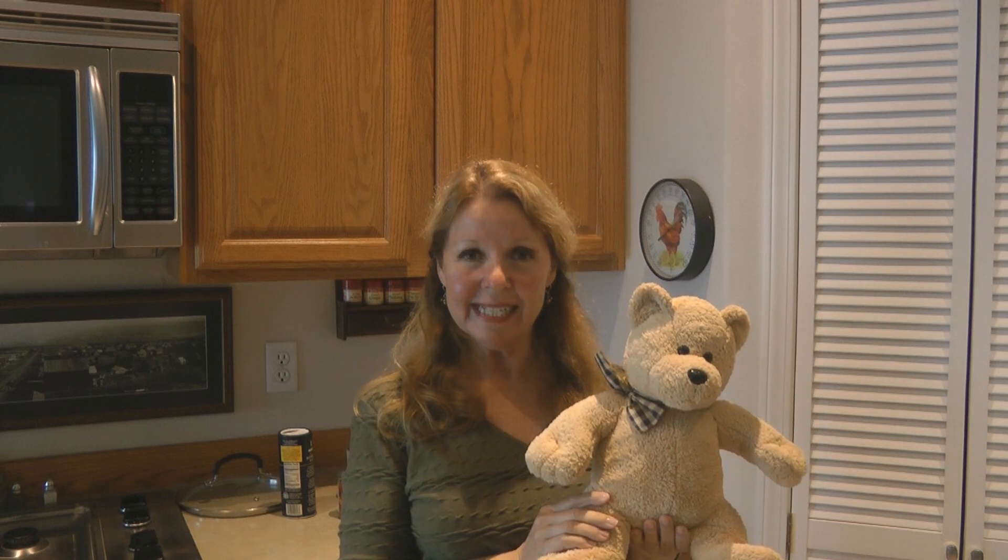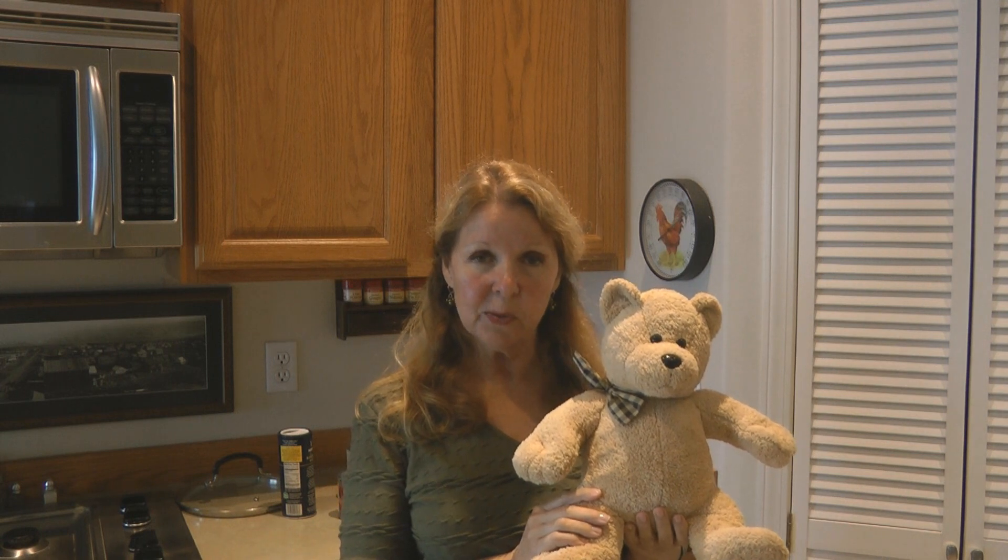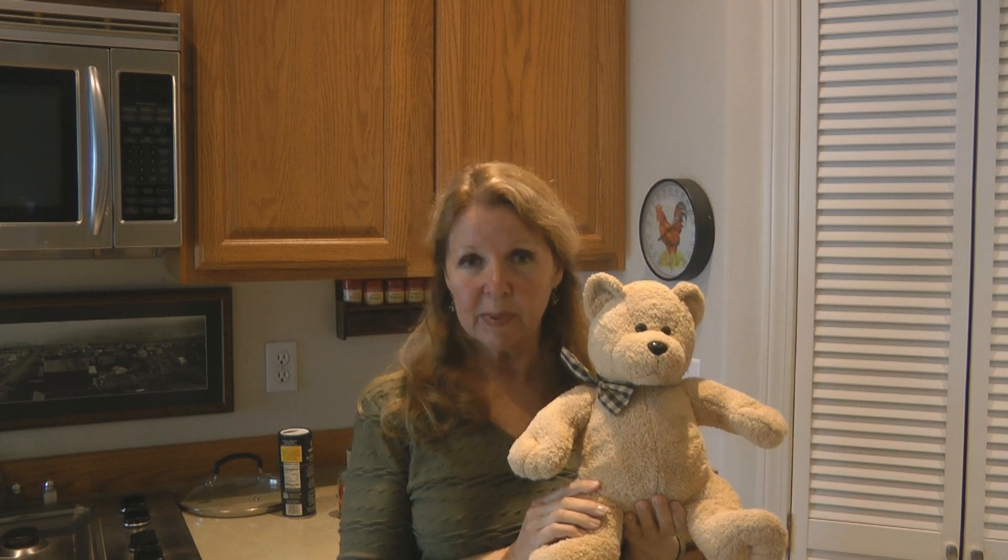Hi, it's AlaskaGranny. Are you still looking for a place to hide things — where is your secret spot? Well, I was cleaning out some of the grandkids' old stuffed toys and things, and I discovered this little bear.